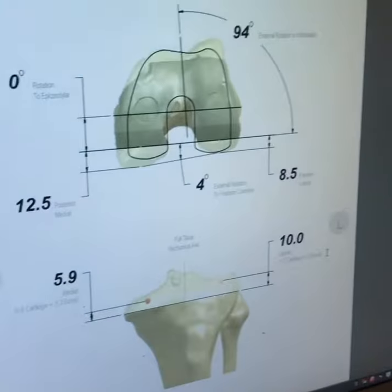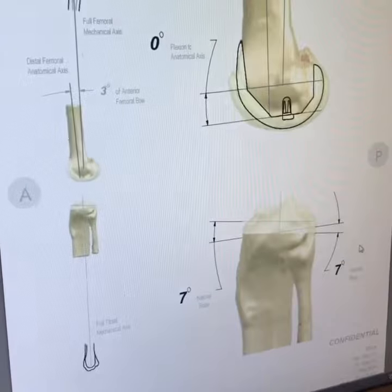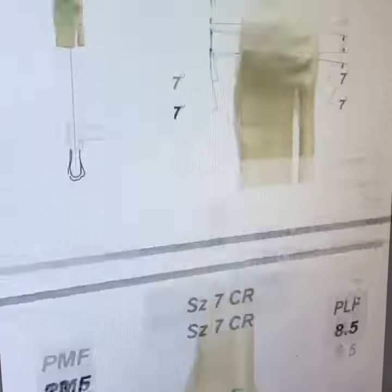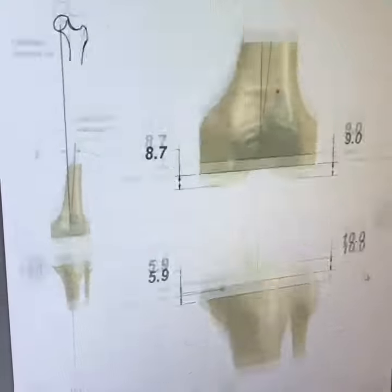Good morning from Boston! We're doing a really cool operation here. We've done a CT scan of the lower extremity of this patient, and I'm customizing the total knee replacement so I know the exact size and exact cuts. We're minimizing intraoperative error this way and really making sure our patients get the best possible result.